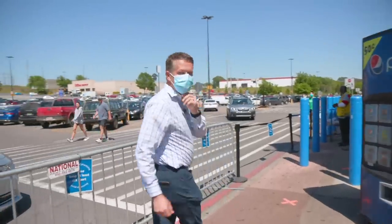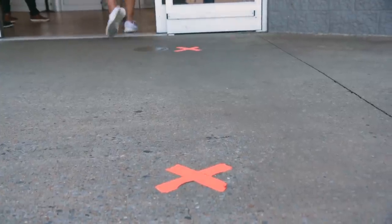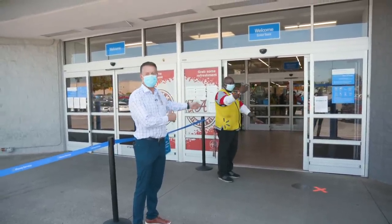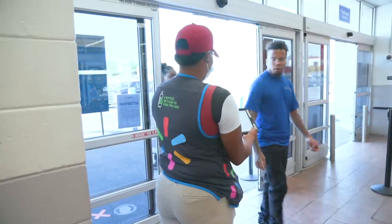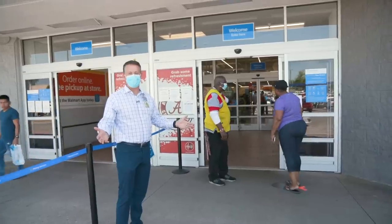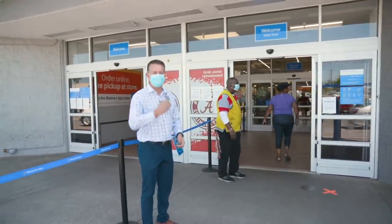We've got X's on the ground to help people know how far apart they need to be to stay separated. This is Kelvin, and Kelvin's managing the crowd on the way in, just inside the store. You'll see we're counting the number of people coming in to ensure that within the space of the store, there's plenty of room for us to spread out and stay socially distanced. So let's go in and take a look.